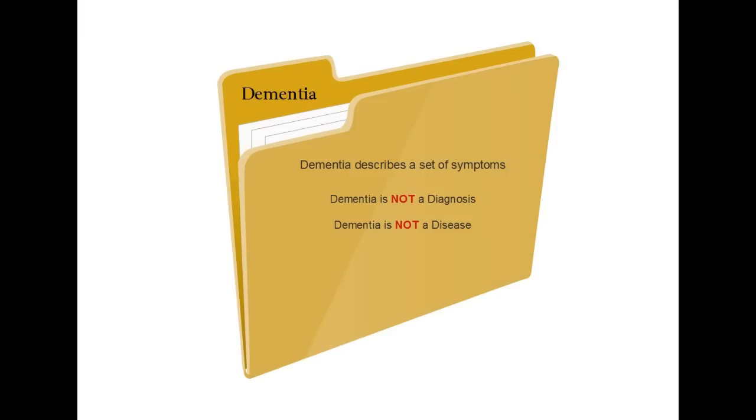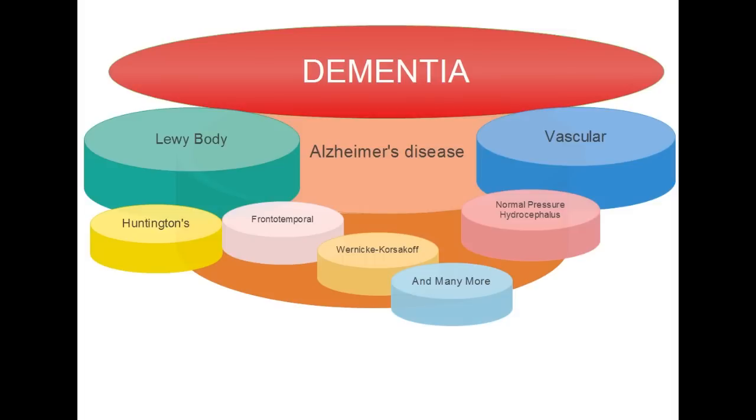Dementia is not a diagnosis. Dementia is not a disease — it's a description. It describes a category of diseases, all with similar elements. Dementia takes a group of diseases and lumps them all together into a broad category.